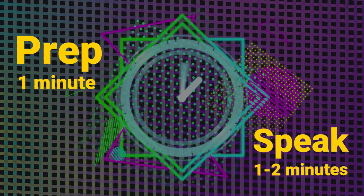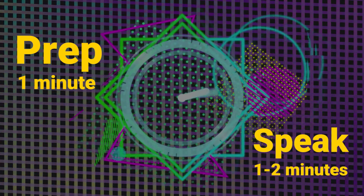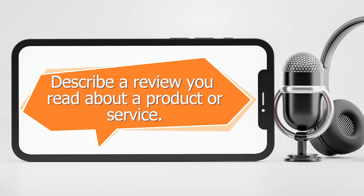In part 2 of the IELTS speaking test you will have to talk about a topic for one to two minutes. You have one minute to think about what you're going to say and you will be able to take notes as well. Here's the topic we gave Jessica.